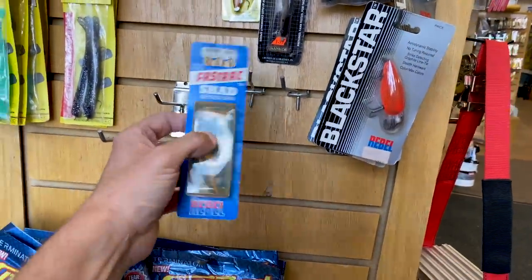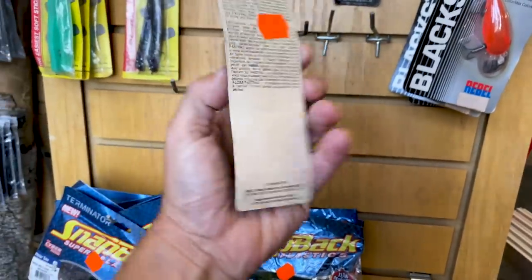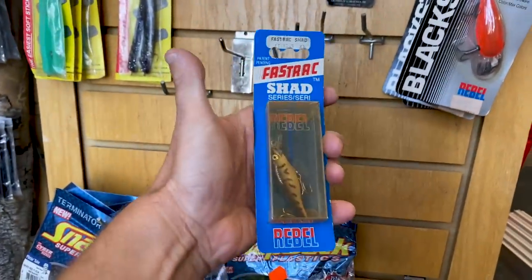Look at this little Fast Track Shad from Rebel. That's another old school bait. Man, never ending.